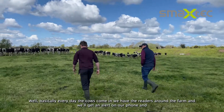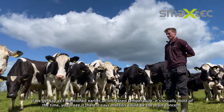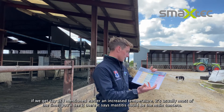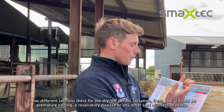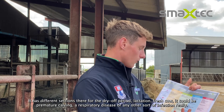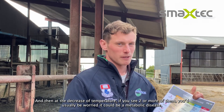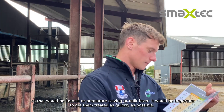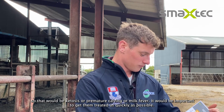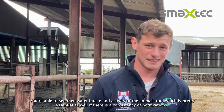Basically every day the cows come in, we have the readers around the farm and we get a text alert on our phone. If we get an increased temperature, it says mastitis could be the main concern. It has different sections for around the dry-off period, lactation, fresh cow, premature calving, respiratory disease, or any other infection. With a decreased temperature, if you see two or more alerts you'd usually be worried it could be a metabolic disease like ketosis, premature calving, or milk fever, so it's important to get them treated as quickly as possible. You can also see water intake and activity of the animals, which is pretty essential if there's a consistency of notifications.